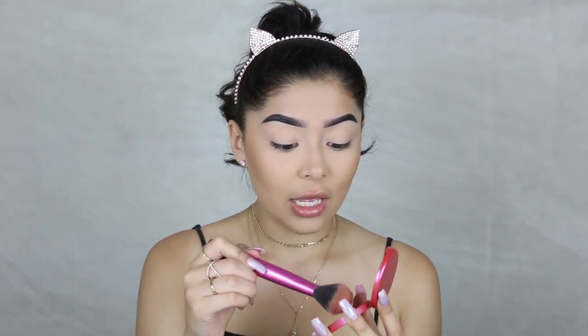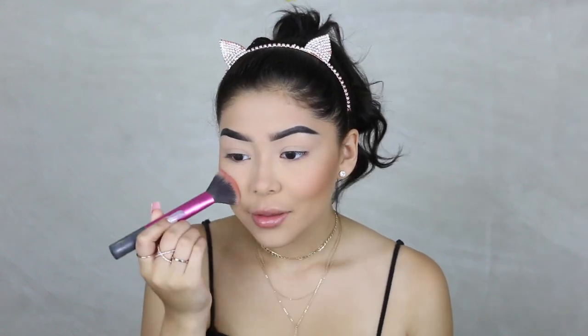Now I'm going in with my fluffy Morphe brush and I'm just going to diffuse that bronzer a bit. The blush I'm going to use today is this one by Tarte, it's called Natural Beauty. These are super super pigmented so I'm only going to be lightly tapping into the product because I don't want too much. Can you see that I barely pounced it and it still has pigment? Since summer is coming, I love having rosy cheeks because it gives me that natural blush look instead of looking like I'm sweating and getting red.